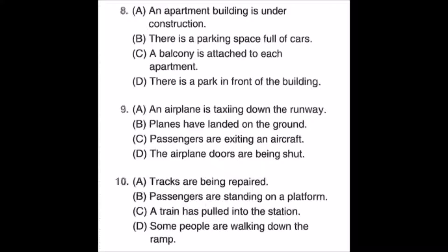Number nine: look at the picture, mark number nine in your test book. A: an airplane is taxiing down the runway. B: planes have landed on the ground. C: passengers are exiting an aircraft. D: the airplane doors are being shut. Number ten: A: a train has pulled into the station. D: some people are walking down the ramp.